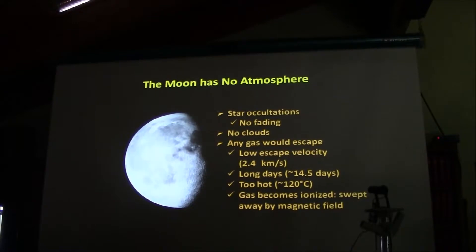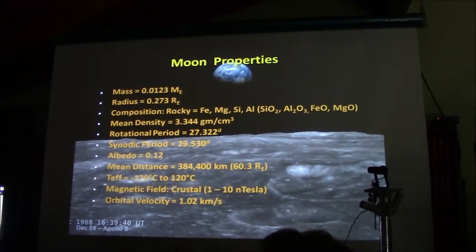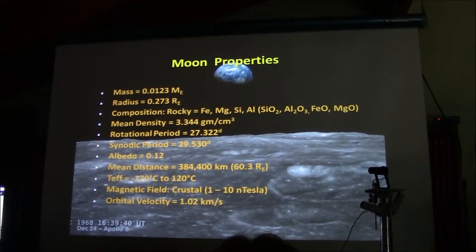Just a quick overview of the moon. We know it's about a quarter the size of the Earth, about one-eighth the mass of the Earth. It's a rocky body with a mean density similar to the Earth's crust. The main components are iron, magnesium, silicon, and aluminum, usually expressed in various oxides. We all know about its rotational rates, both sidereal and synodic. It's not particularly reflective, but it is a pretty cold and warm place due to its very long days. And it does have a magnetic field, at least a crustal magnetic field.